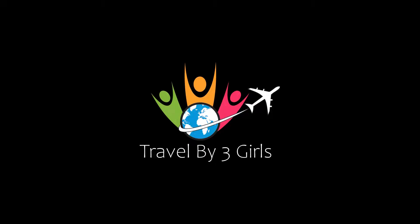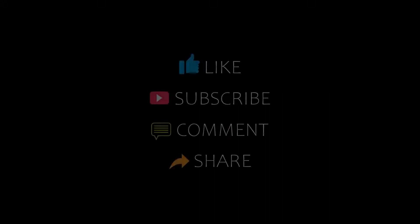Hi, welcome back to our channel. You are watching a new video of Top Recommended Hotels. Please subscribe to my channel and don't forget to like, share, and comment. Let's start the video.